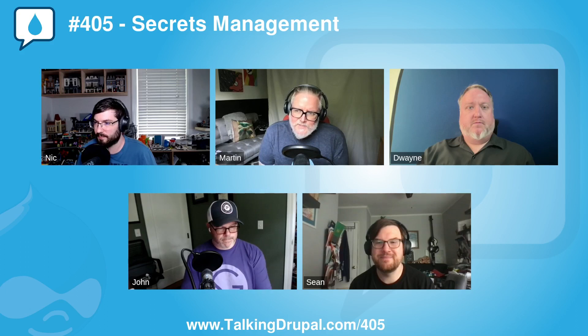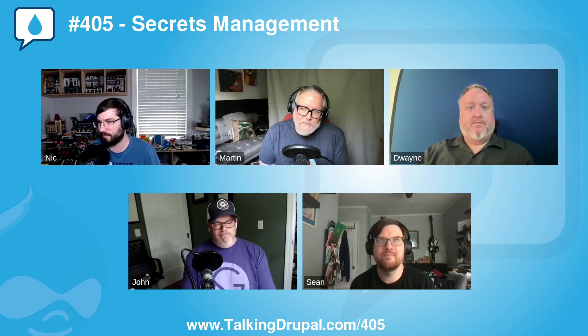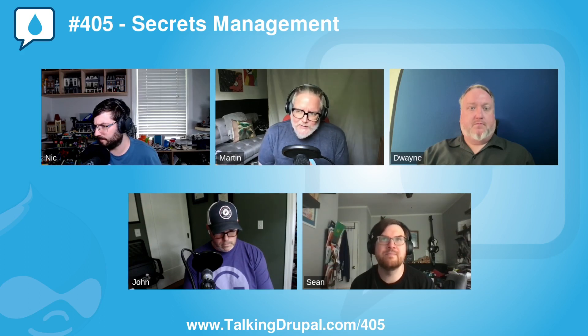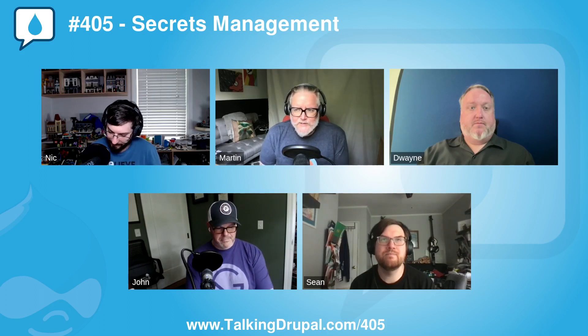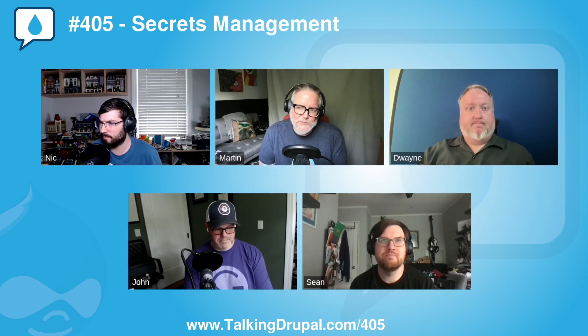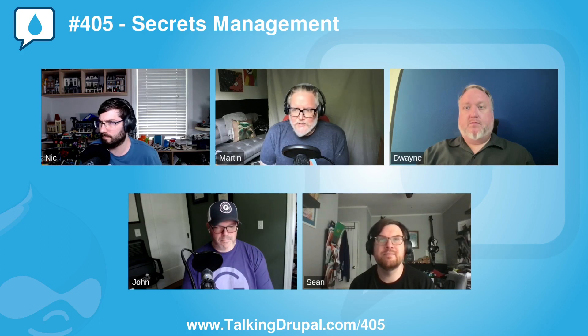This week we're going to talk about the Security Review module, which automatically tests for many easy-to-make site configuration and setup mistakes that can make a Drupal site less secure. It's a module originally created in 2009, but it has a 2.0.1 version ready for Drupal 10, as well as supported versions compatible with Drupal 8 and 7. It is actively maintained — 2.0.1 was released earlier this year.